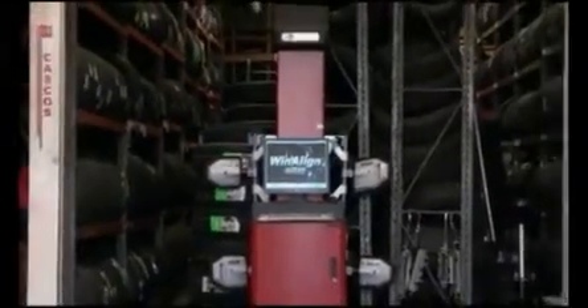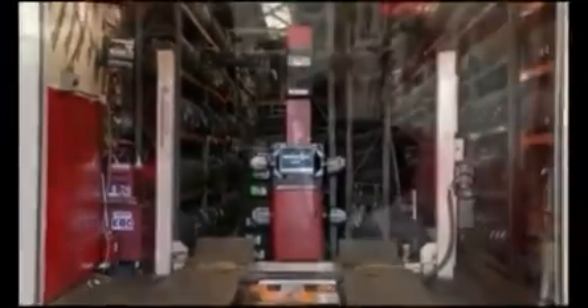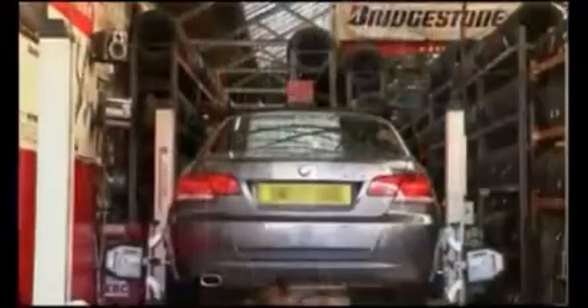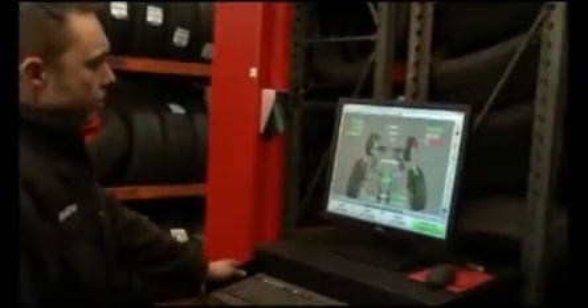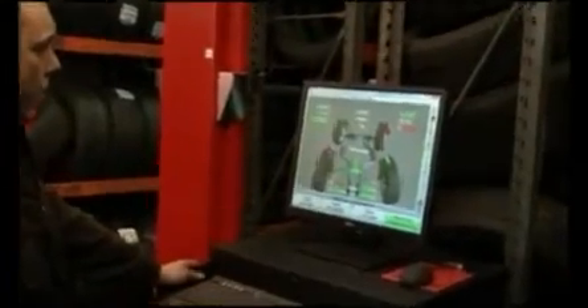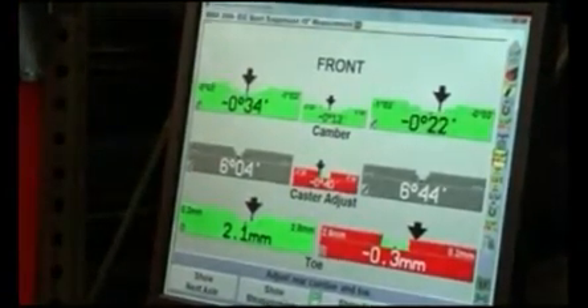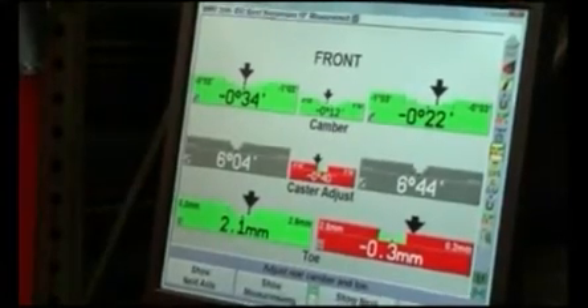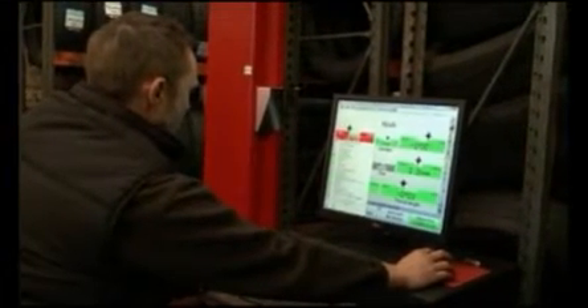We are four-wheel computer alignment specialists. We use the Hunter Hawkeye state-of-the-art digital imaging system. This equipment is certified and approved by all vehicle manufacturers. The Hunter Hawkeye is used in the service departments by all leading dealerships.